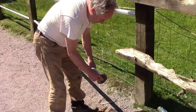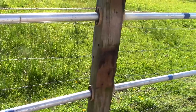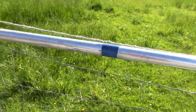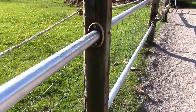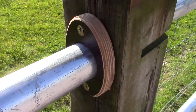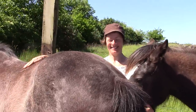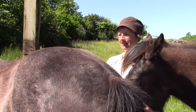It seems to be a pretty good solution and that's why we're sharing it, in case it helps you and your fence-eating horses. Good luck. Good paddock fence — sorry horses, your attempt to break out has failed for now.